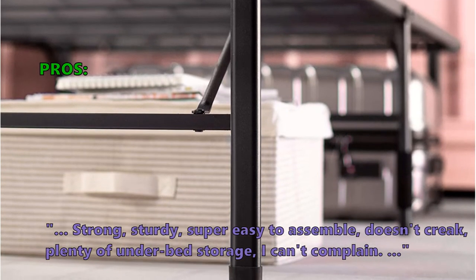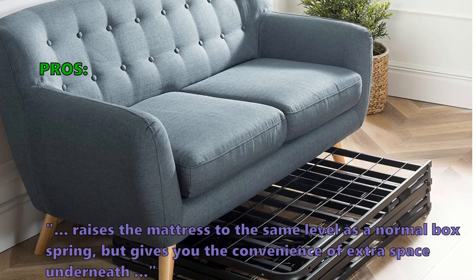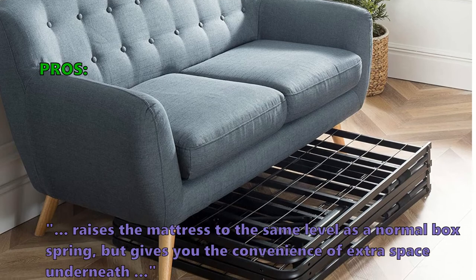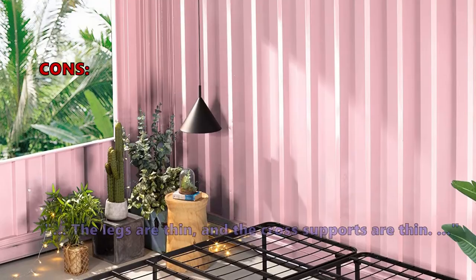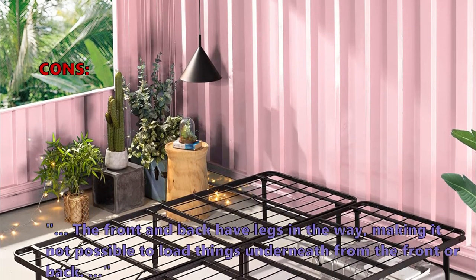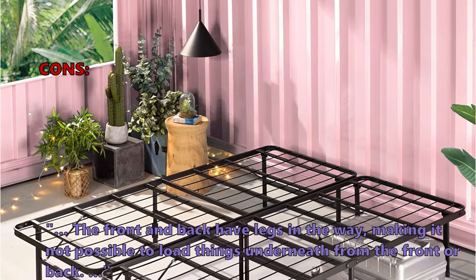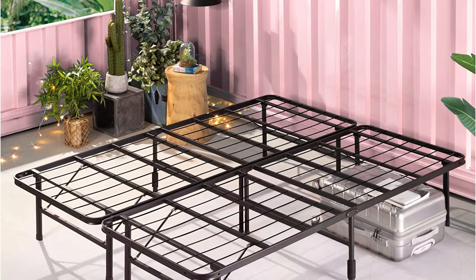The Zinus Smart Base is great for a guest room or any space where you only temporarily want to set up a bed. The protective plastic caps on the legs make it a perfect option for delicate floors. Customers love: 'Strong, sturdy, super easy to assemble, doesn't creak, plenty of under-bed storage — raises the mattress to the same level as a normal box spring but gives extra space underneath.' Some don't like: 'The legs and cross supports are thin,' and 'the front and back legs make it impossible to load things from the front or back.'